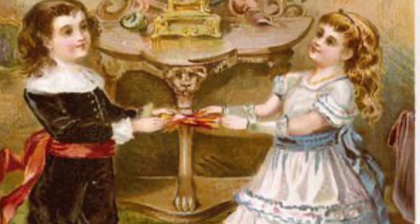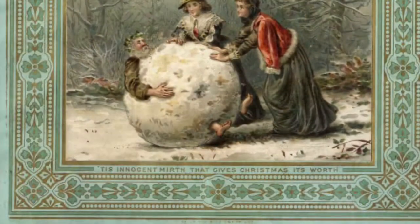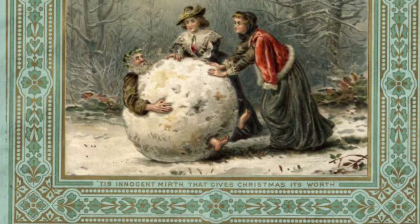It was swiftly followed by a number of imitators, and things... How can I put this? Kind of lost their way.